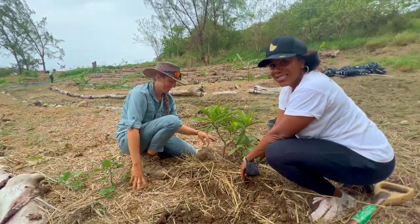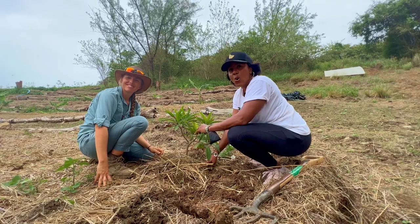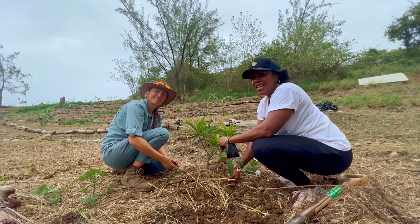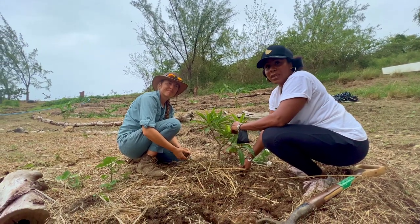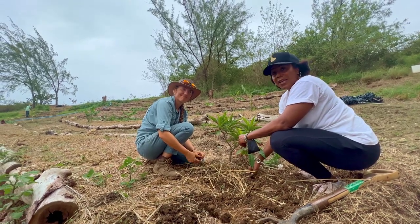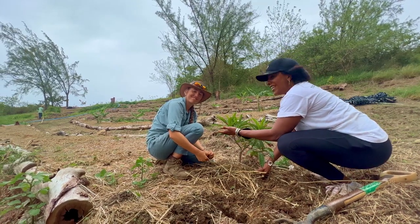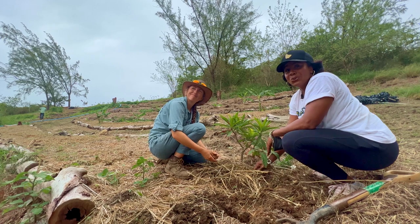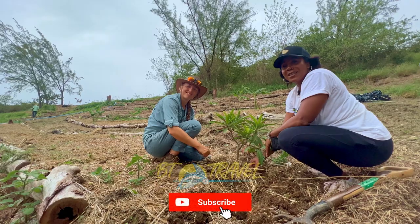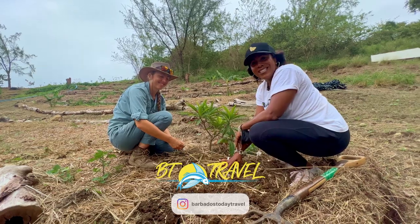And guys, as you can see, we've had a tour today. There's so much to see and so much to learn here at Walker's Reserve — it is such an amazing place. I would tell anyone to come out and find out what's happening here, take a tour with Micah, come plant a tree, and give something back to Barbados and to the earth, and help in the fight against climate change. So that's it for BT Travel. I'm Natasha King, your Bajan tourist. We'll see you next time.